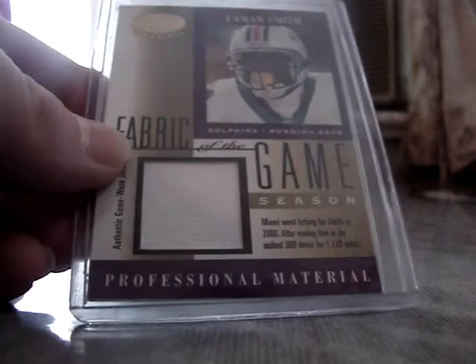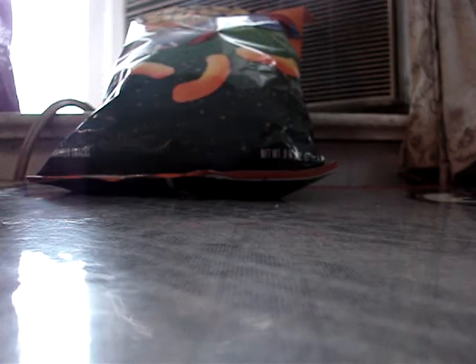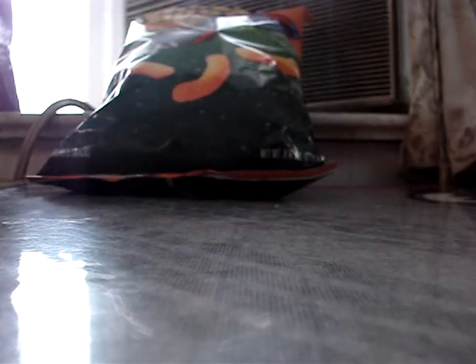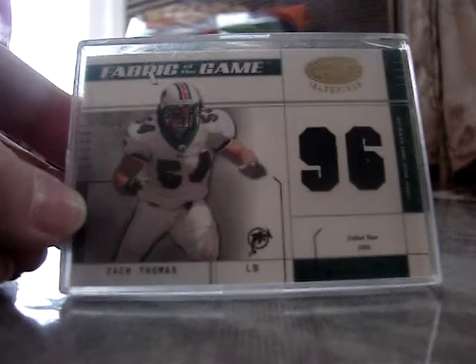Got a Fabric of the Game, Lamar Smith, numbered to 309. Got a Star Materials numbered to 125 of Dante Culpepper. A rookie year Ted Ginn Jr. jersey. This one from Boxscore is Ricky Williams, but it looks dirty, like something's on it. This is the plastic I got it in. Numbered to 96, Fabric of the Game, Zach Thomas.